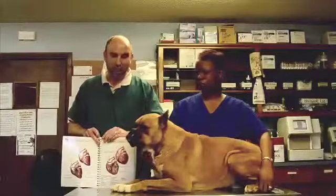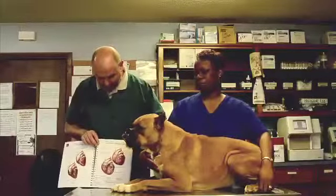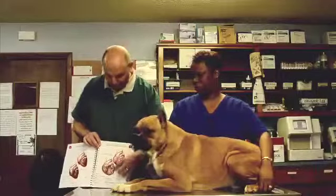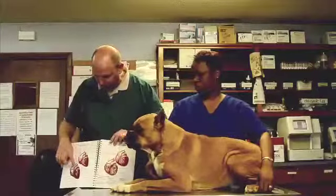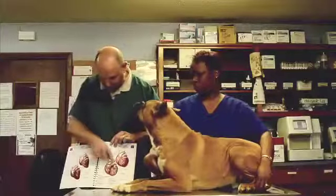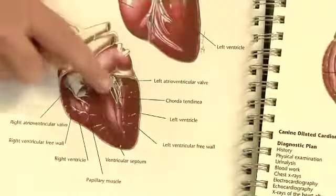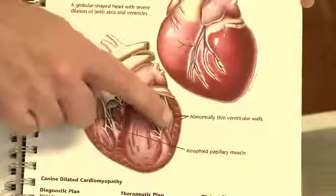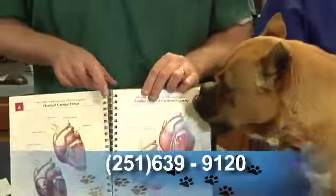There's a condition called dilated cardiomyopathy that boxers are predisposed to. Dilated cardiomyopathy is where the heart gets bigger and the walls of the heart become very thin, as you can see on this picture right here. This is a normal size heart thickness compared to the dilated heart — this is how thick it is, and in the dilated heart it's really thin. The overall size of the heart is bigger as well.